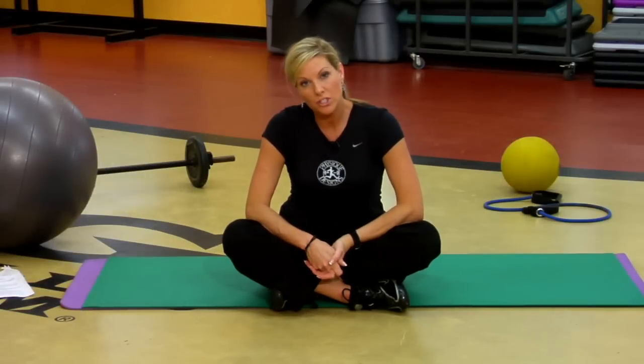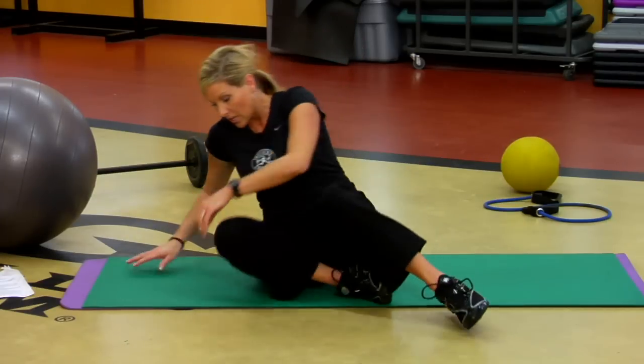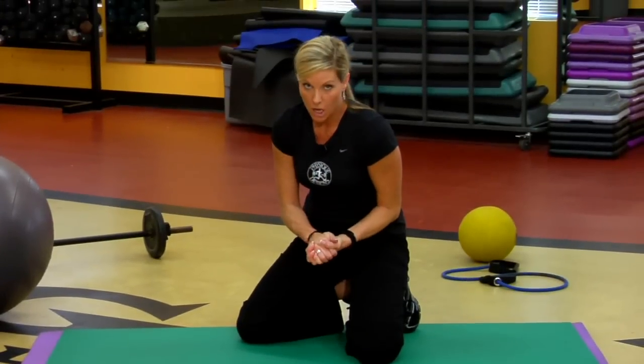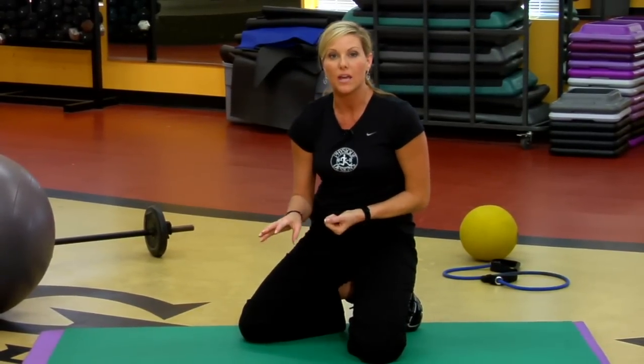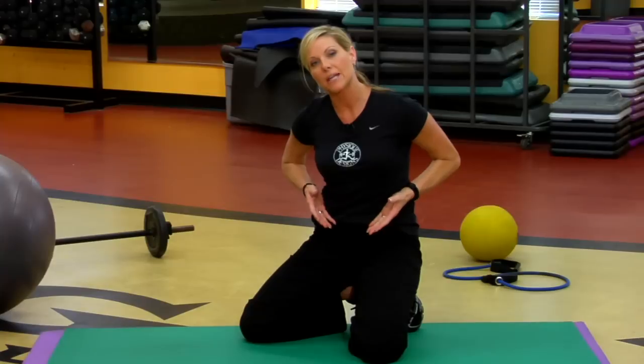My name is Tonya Batts, and I'm a personal trainer with Physique Designs. I want to talk to you about pregnancy exercises for women. You absolutely want to get medical clearance from your doctor before starting any exercises, especially when you're pregnant, but you do want to remain active.